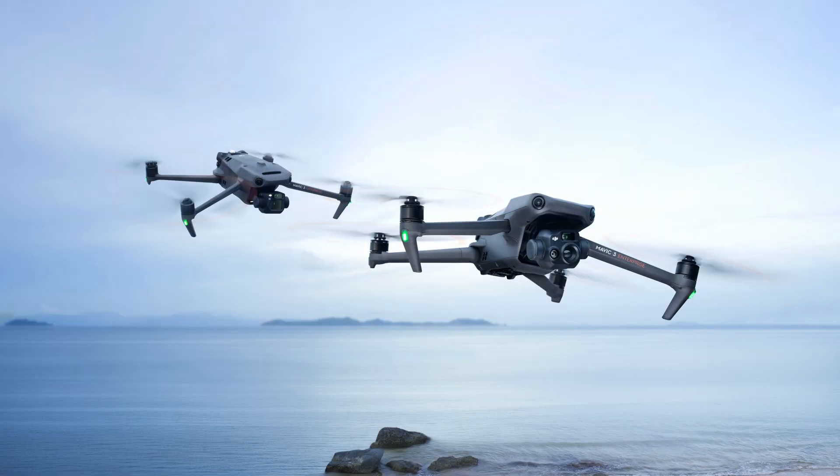DJI announces two — count them — two new drones for their Enterprise lineup. You're going to want to know everything about them. I've got the details, don't go anywhere.